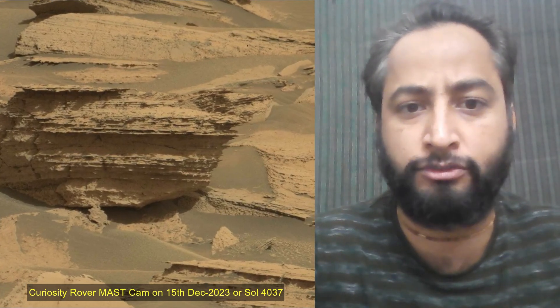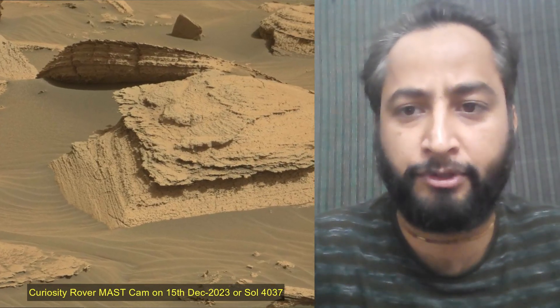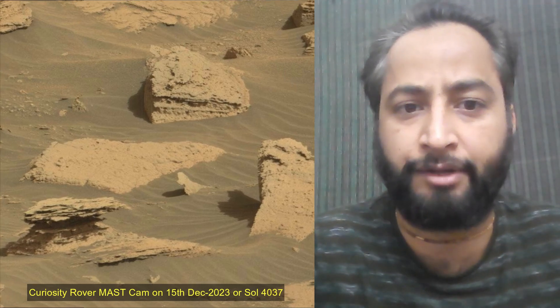Now the rover is traversing the Martian surface near square rocks. Curiosity rover was built by NASA's Jet Propulsion Laboratory, which is managed by Caltech in Pasadena, California. JPL leads the mission on behalf of NASA's Science Mission Directorate in Washington.